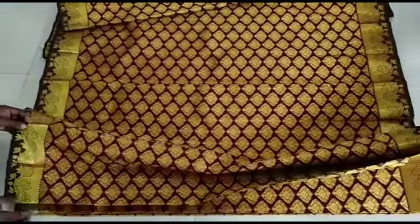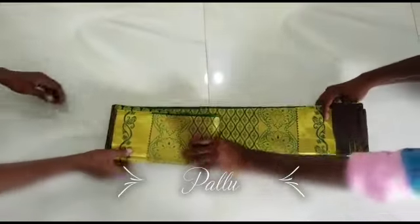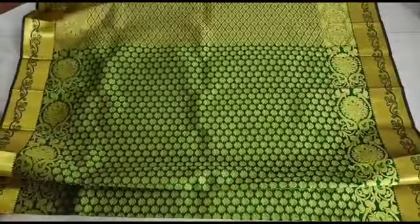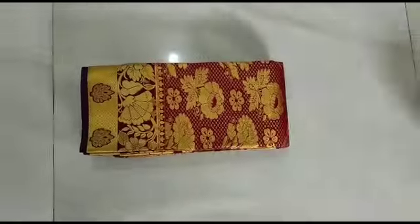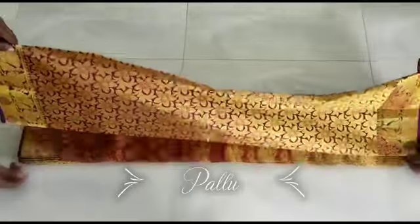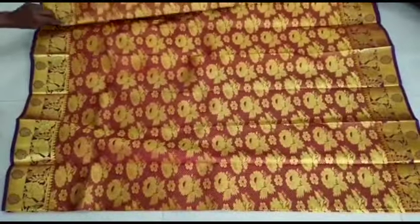We have maroon with gold, dark color, and a little dark green with gold. You can use the blouse. You can use maroon with gold combination as well.